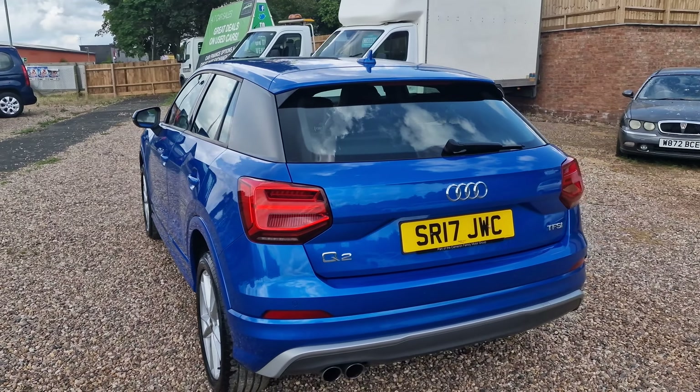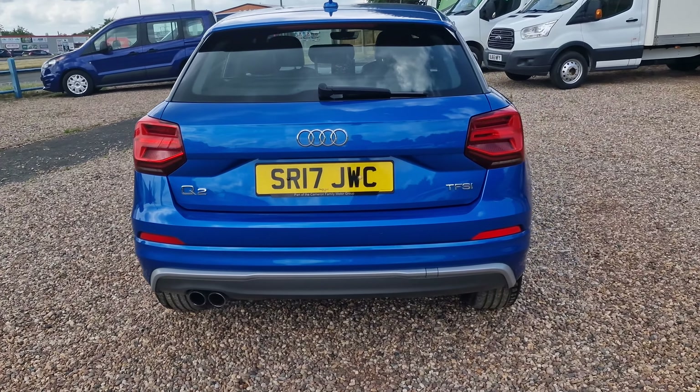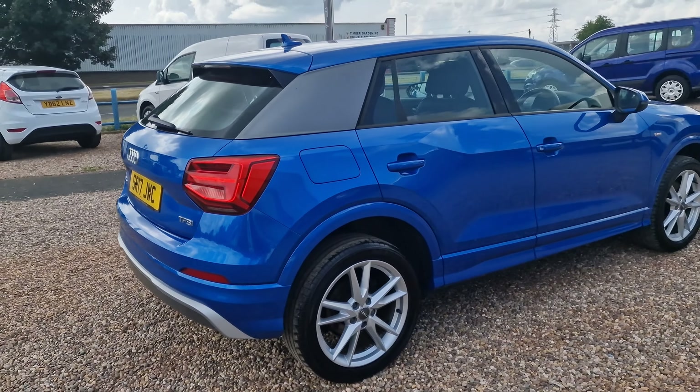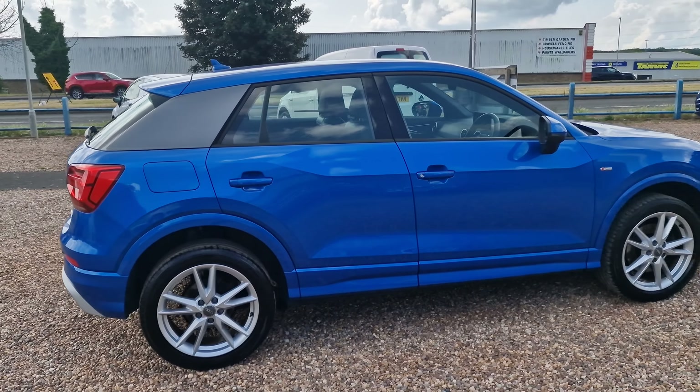Really does look the part. Shark fin antenna, a little lip spoiler to the back, twin exit exhaust, and grey trim around the back bumper as well. Rear parking sensors with this vehicle. It's pretty much immaculate — this car looks incredible and drives really well too.